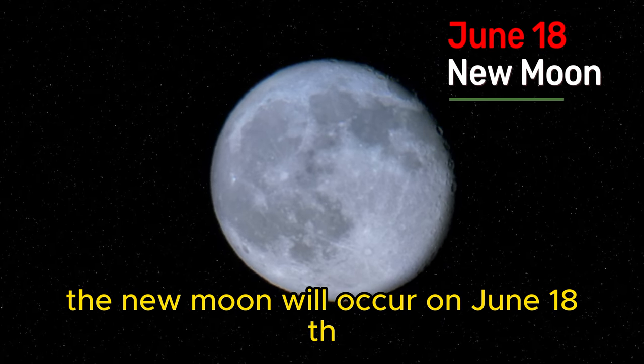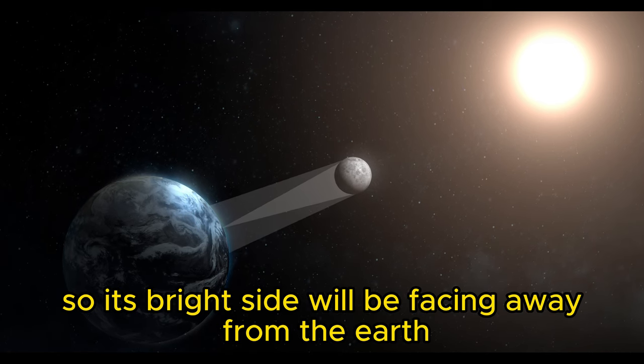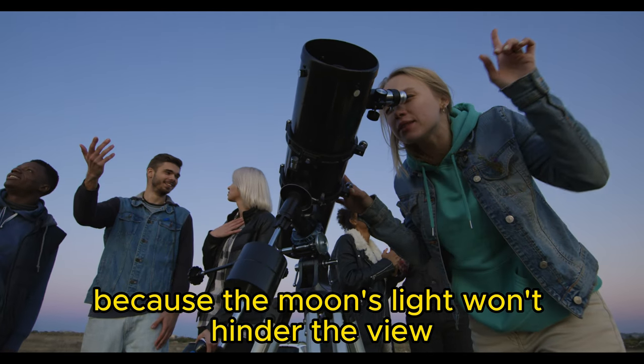The new moon will occur on June 18th. At this point, our natural satellite will stay between the earth and the sun, so its bright side will be facing away from the earth. It's the best time for stargazing because the moon's light won't hinder the view.